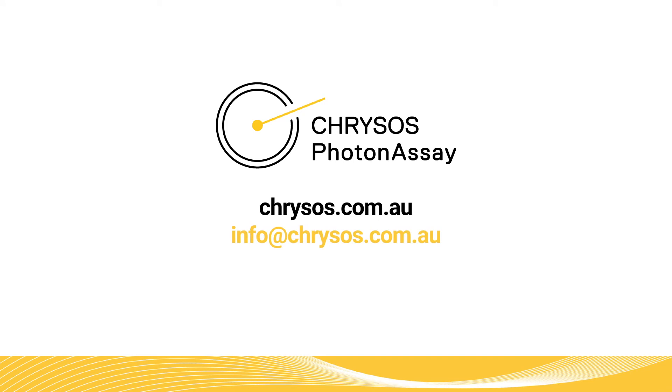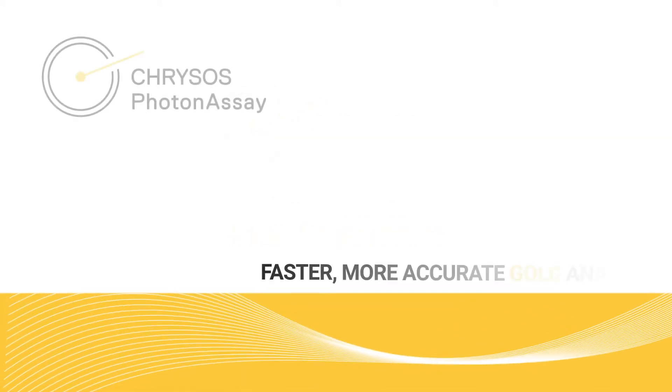Contact us to learn more about how Chrisos photon assay delivers faster, more accurate gold analysis.